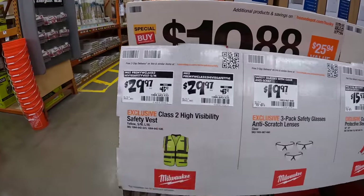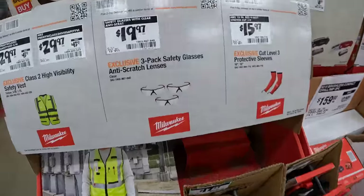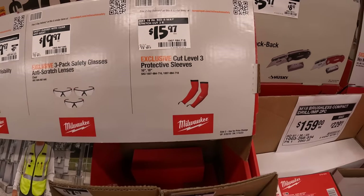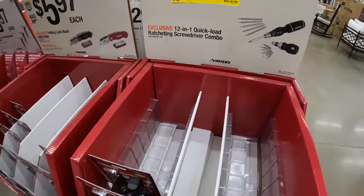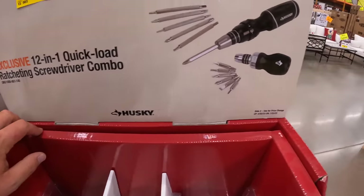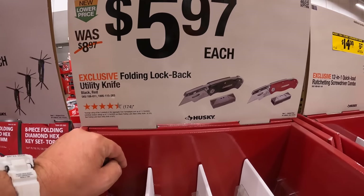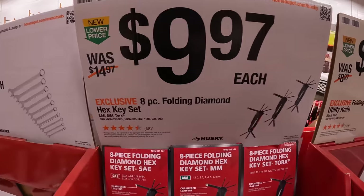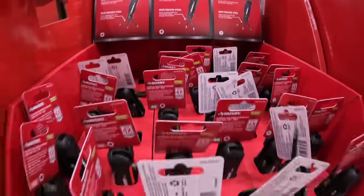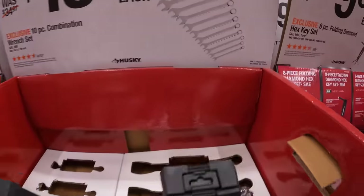You can get a high-visibility safety vest for $29.97. $19.97 three-pack safety glasses with anti-scratch lenses. $15.97 for cut-three-level protective sleeves. Some Husky items too — $14 was $25.94 each for the 12-in-1 quick-load ratcheting screwdriver combo. $5.97 for the folding lock-back utility knife. $9.97 each for the eight-piece folding diamond hex key set — you can get SAE, millimeter, or Torx. $19.97 each for the 10-piece combination wrench set from Husky.